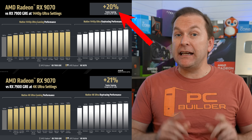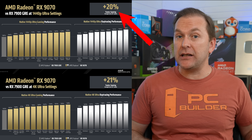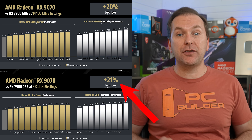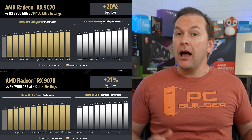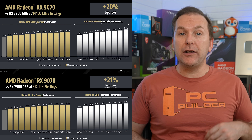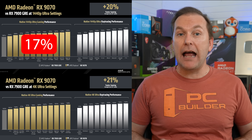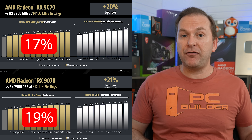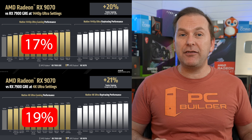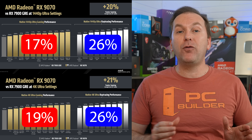AMD claims the RX 9070 non-XT model is 20% faster in mixed rasterization and ray tracing than the RX 7900 GRE at 1440p and 21% faster than the 7900 GRE at 4K resolution. AMD's rasterization uplift claims amount to the RX 9070 being 17% faster than the 7900 GRE at 1440p and 19% faster at 4K. On the ray tracing side, AMD claims the 9070 is 26% faster than the 7900 GRE at both 1440p and 4K resolutions.